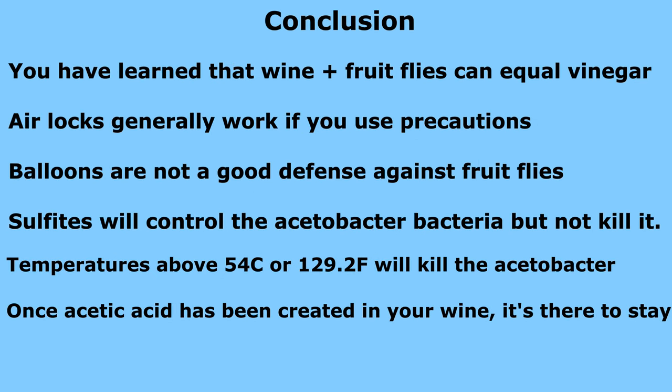In conclusion, you have learned that wine plus fruit flies can equal vinegar. Airlocks should only work if you use precautions. Balloons are not a good defense against fruit flies. Sulfites will control the acetobacteria but will not kill it. Temperatures above 54 degrees Celsius or 129 degrees Fahrenheit will kill the acetobacteria. And once acetic acid has been created in your wine, it is there to stay.